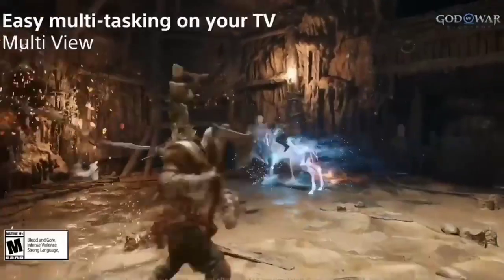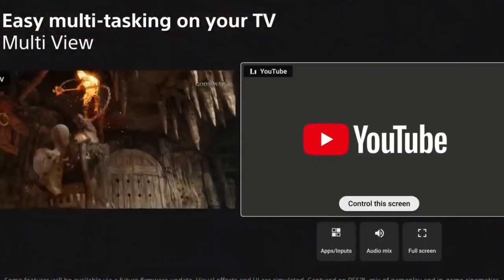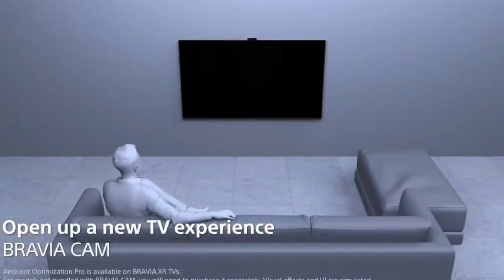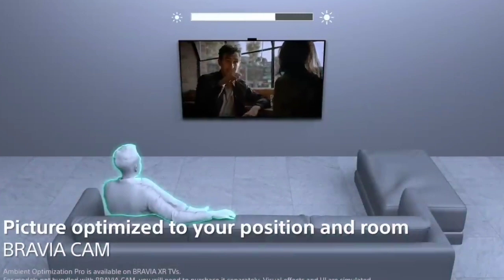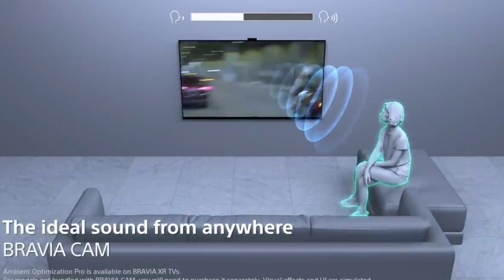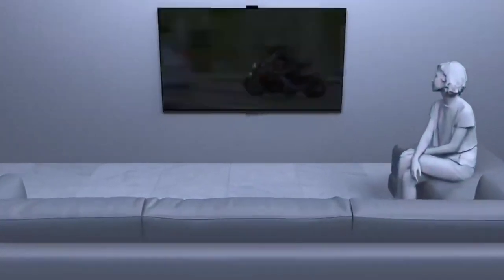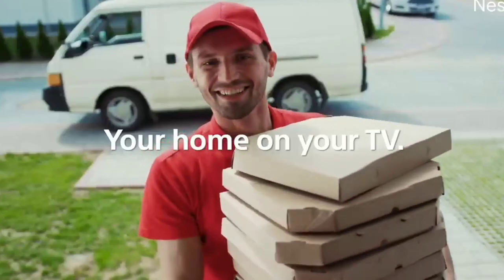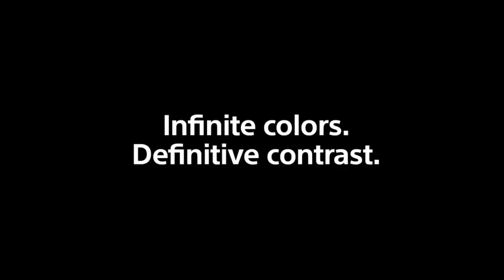The Sony A95L OLED is Sony's flagship QD-OLED TV in 2023, replacing the Sony A95K OLED. It's powered by Sony's Cognitive Processor XR image processor and is the only Sony TV in 2023 to use MediaTek's latest Pentonic 1000 chipset. This enables Dolby Vision gaming at up to 120Hz, a first for Sony TVs. It uses the popular Google TV smart interface, which is easy to use and has a huge selection of streaming apps, and the TV has an internal microphone for hands-free voice control. It also supports Sony's S-Center speaker input.